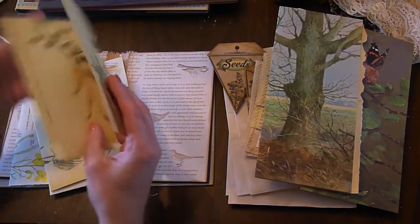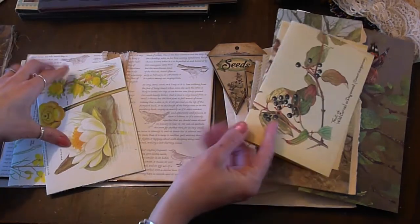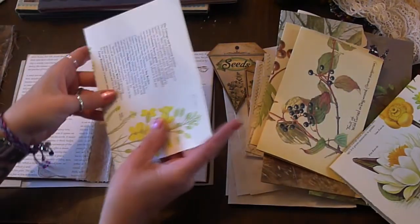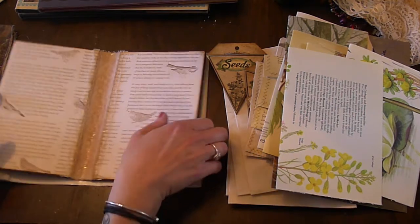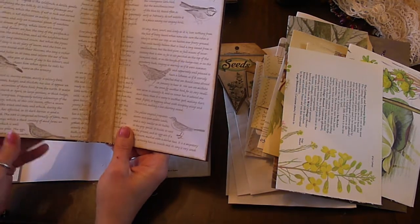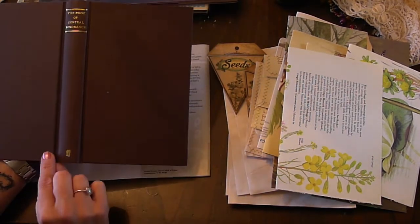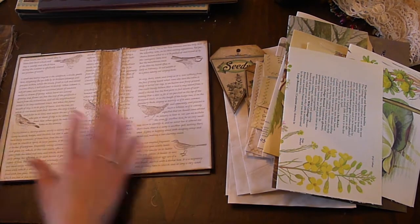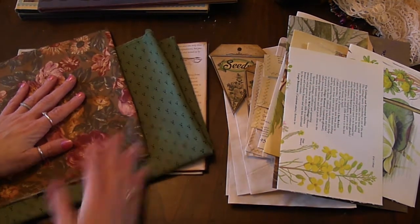Edith Holden, Flowers of the Countryside papers. And this is the inside cover which is just about ready to start work on. That's the outside - obviously there will be images and things on here. And some of the fabrics that I hope to be using.